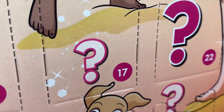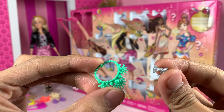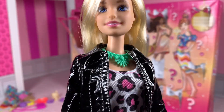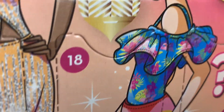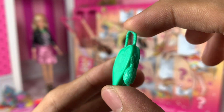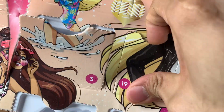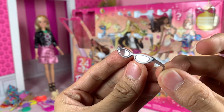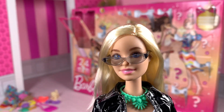Day 17, a greenish necklace with a silver colored bracelet. The necklace doesn't really work with the outfit, but the bracelet's pretty nice! Day 18, another greenish heart shape purse. Day 19, black cat-eye sunglasses! Now this I can work with! Looks so good with the black jacket! This piece is now one of my faves!